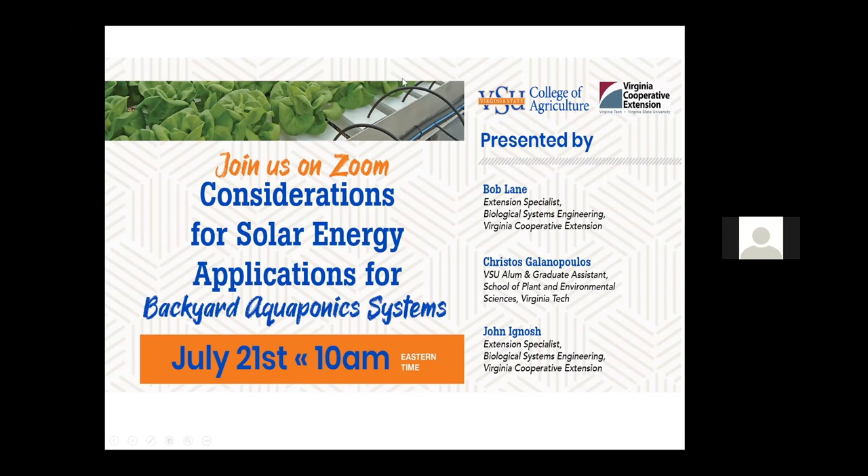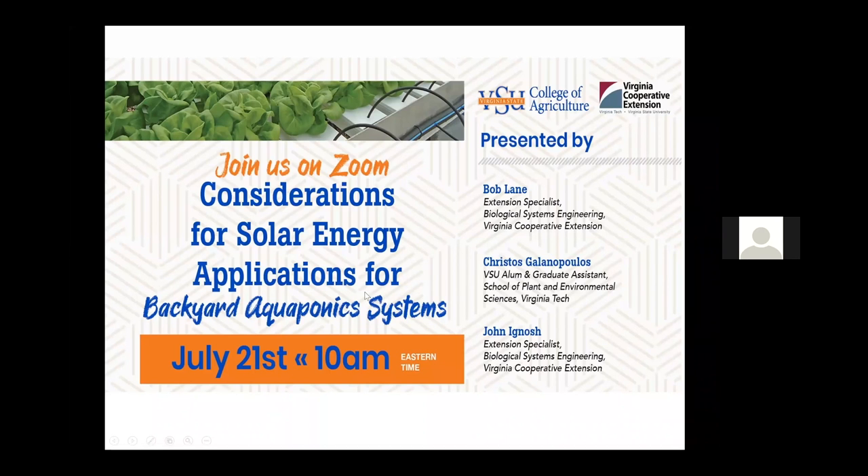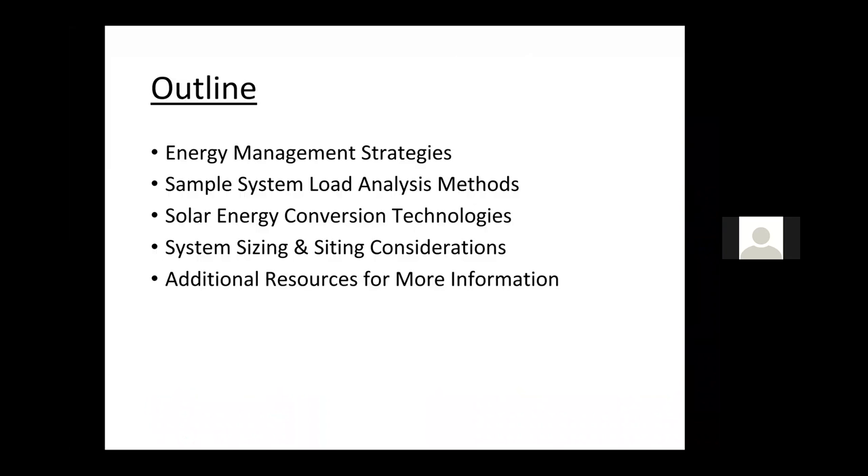Thank you for the invitation to present here. The outline for today's session is: energy management strategies, then a sample system load analysis, highlighting different solar energy conversion technologies, briefly talking about system sizing and siting considerations, and then, because it's a brief introductory informational webinar, we'll share links to additional resources for more information related to solar energy, some incentive programs, and different energy management tools.